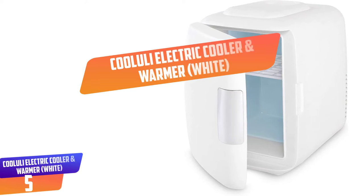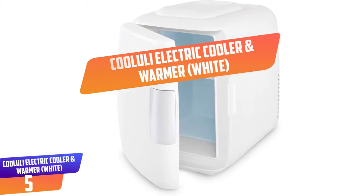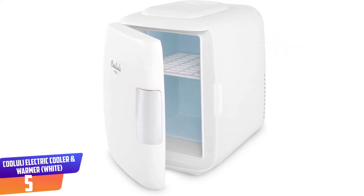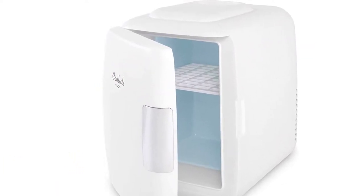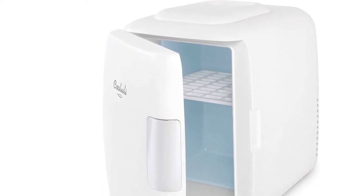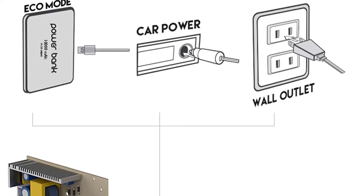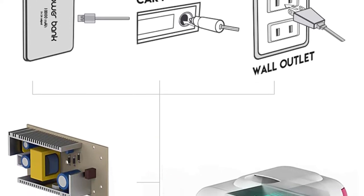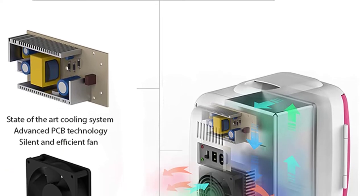Number 5: Cooluli Electric Cooler and Warmer, White. The thermoelectric system for this product allows it to be switched from a warmer to a cooler and vice versa. You will be happy to learn that it has the ability to hold 6 cans of 12 ounces, which is an ideal size for home, dorm, and office use. Moms will definitely fall in love with the manner in which it keeps milk or formulas at correct temperatures.